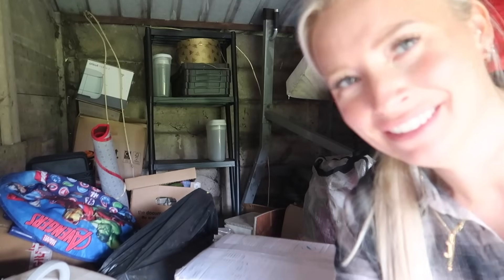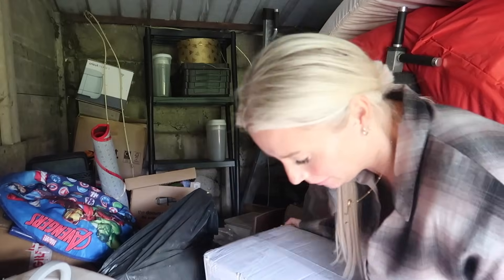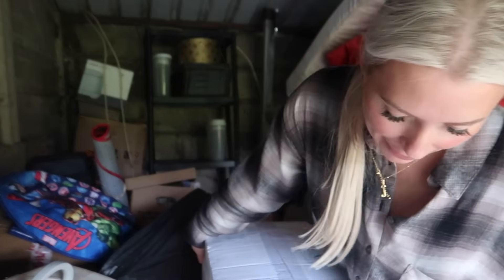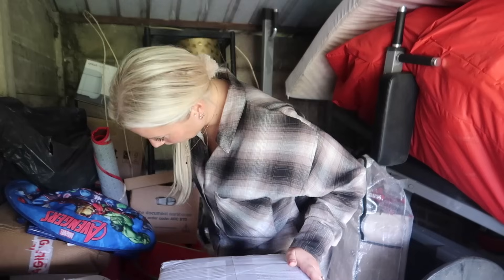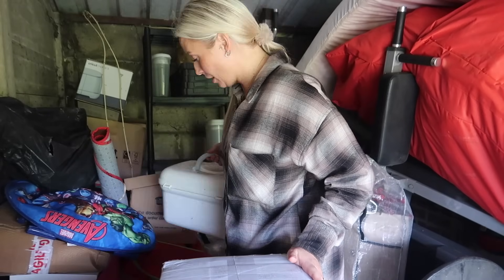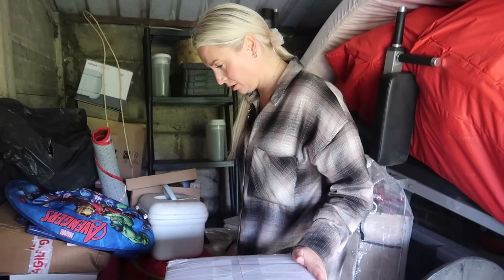Oh, spider! Oh my God. This is not ideal. The most annoying thing is I've picked this pool up so many times — you'd think I'd be okay, but no. To say that this garage needs cleaning out is the understatement of the century. I don't even know what's in half of these boxes anymore.